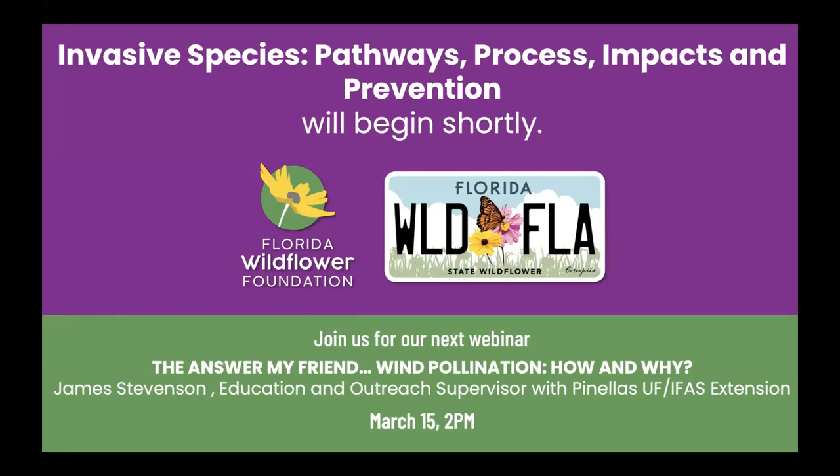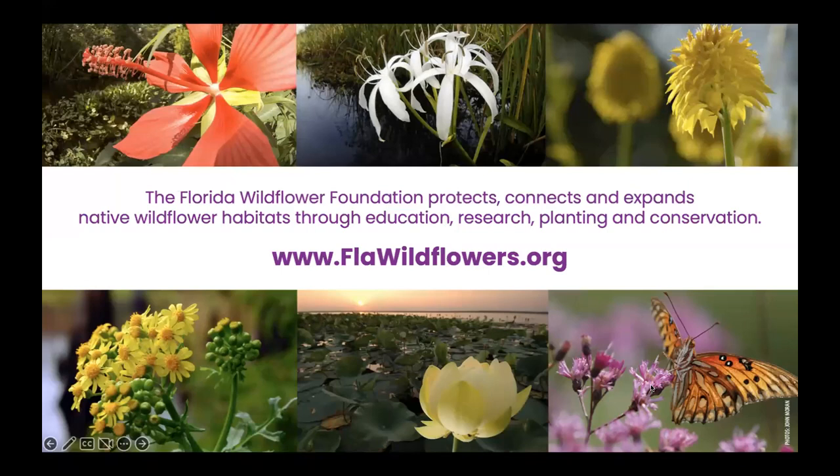Next week is National Invasive Species Awareness Week, so it's a really good time to bring our guest on to talk about invasive species here in Florida, what the problems are and what we can do. For those of you not familiar with our organization, our mission is to protect, connect, and expand native wildflower habitats through our education, research, planting, and conservation programs.